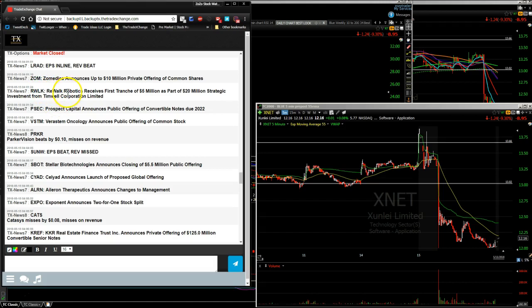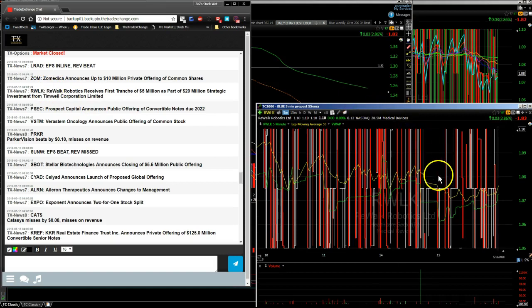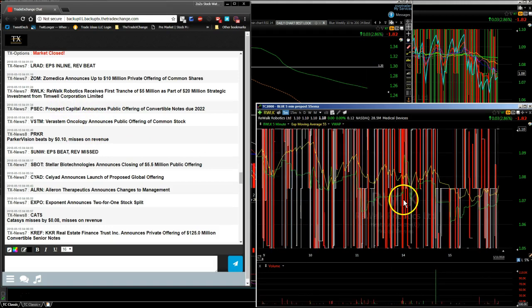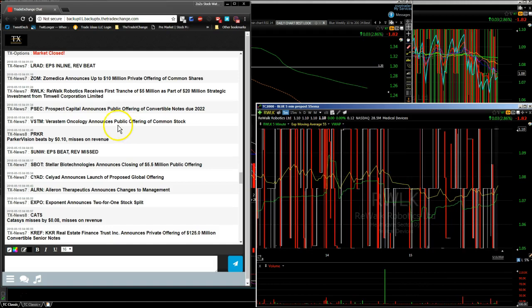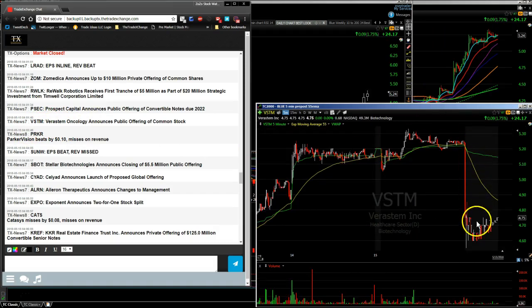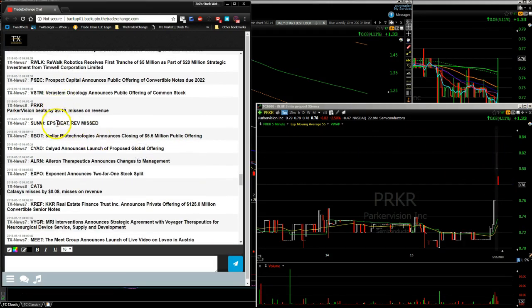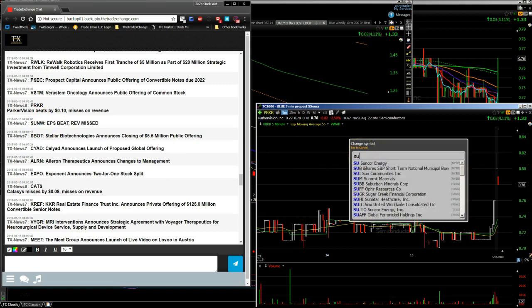Let's look at some news that came out after the bell. Real Walk Robotics, ticker RWLK, had some news — very much a bar chart, untradeable right now. VSTM did a common stock offering and was moving down in the after hours. PRKR had earnings after the bell, moving up a little bit — it's an under-one-dollar name. SUNW had an earnings-per-share beat but revenue miss, volatile in the after hours but did bounce back.